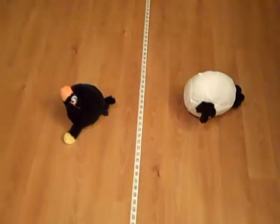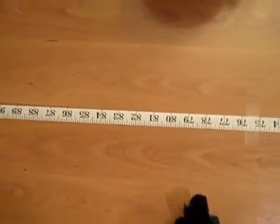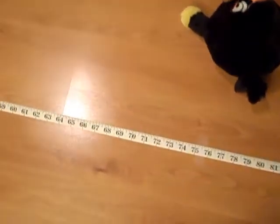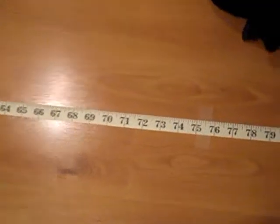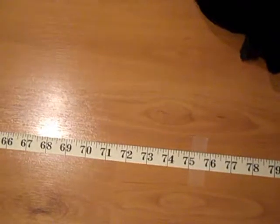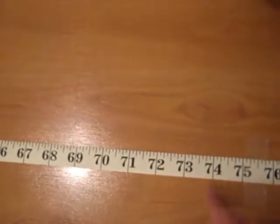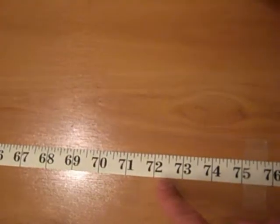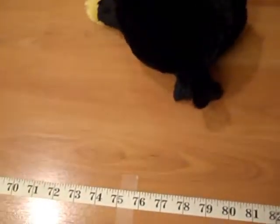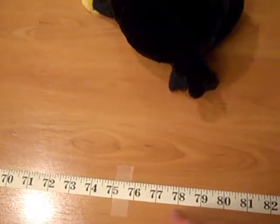Kids, these two birds fell right over here. We have a tape measure. Wow, we can measure how far the birds landed. This tape measure is going in inches — the unit is inches. Seventy-one, seventy-two, seventy-three. This bird landed at about seventy-eight inches.